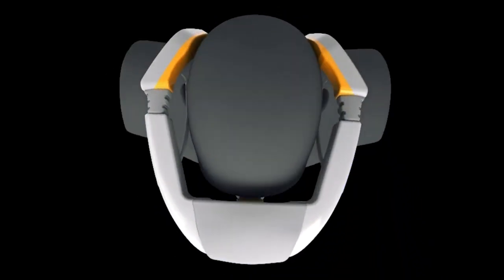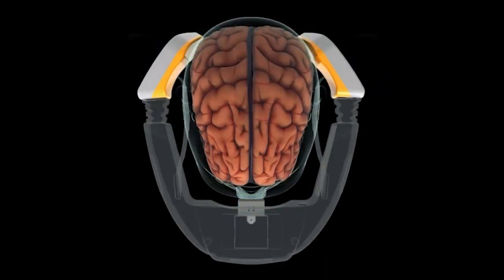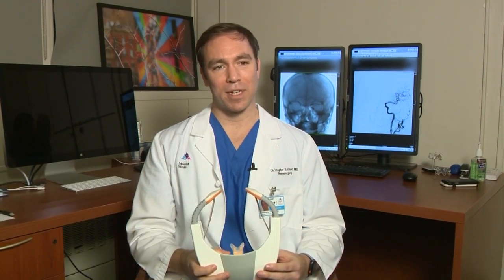The Cerebrotech visor transmits low-power radio waves through the brain, looking for changes in blood flow. It takes just 30 seconds to analyze the fluids. The big thing about a stroke is there's asymmetry when one of the arteries feeding one side of the brain is blocked compared to the other side, and we can detect that with this visor.